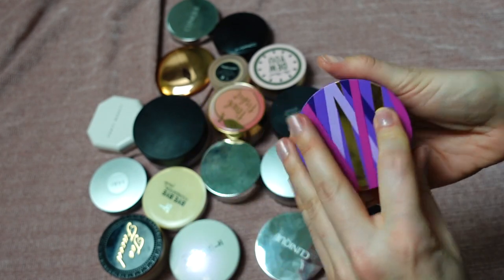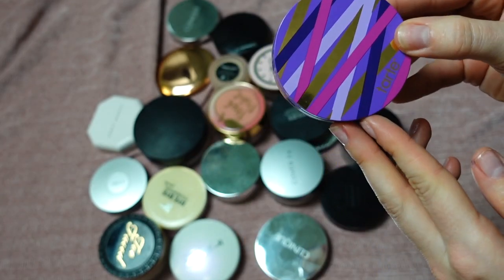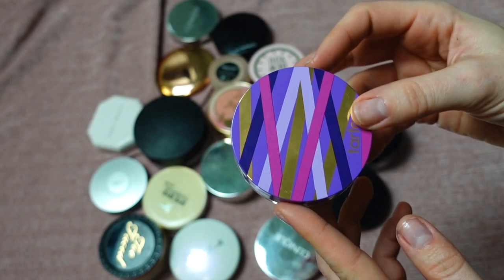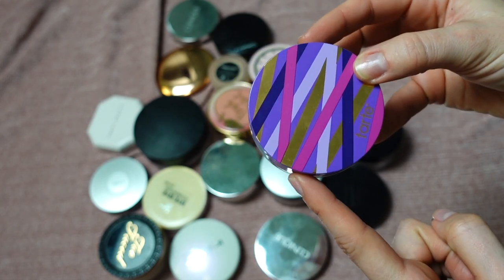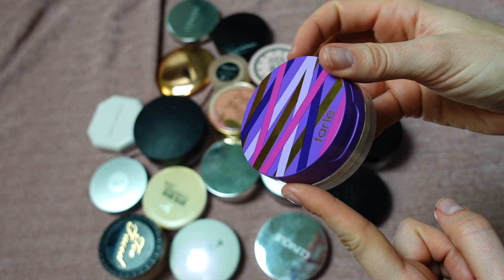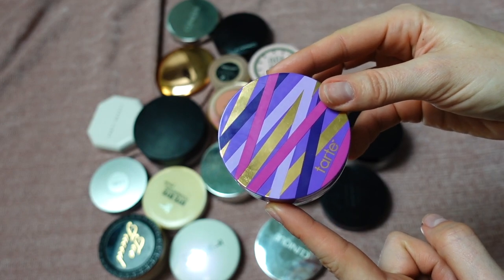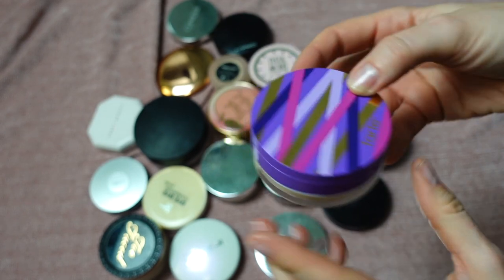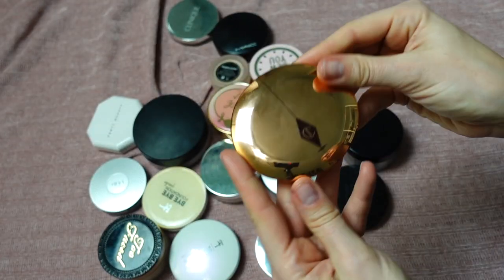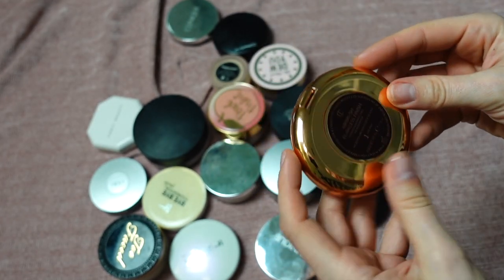This is the Tarte Shape Tape Setting Powder — it has a puff and a net inside, and you can also open it up. I like this powder but I'm putting it in project pan since I've had it for some time and it's time to use it up. It's very mattifying and long-lasting. If you're normal to dry skin type, you'll probably find it too drying — it's more for oilier skin types. I actually use the puff to apply it, which doesn't happen often.